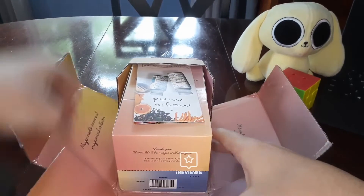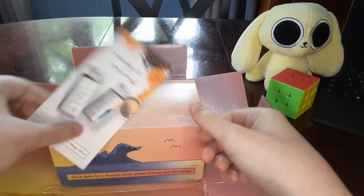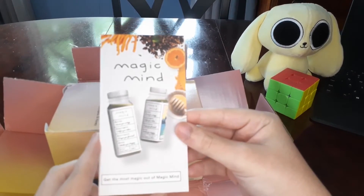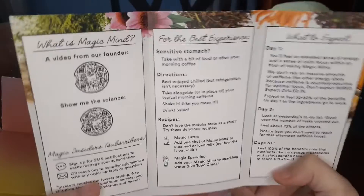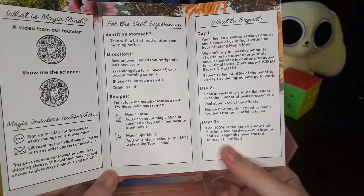Hello, this is Spencer Pines with iReviews, here with my full video review of the Magic Mind health supplements. In addition to this video, there is an unboxing video and a full written review, which should be available in the description below. I was not sent the product by Magic Mind themselves, so my opinions are my own.